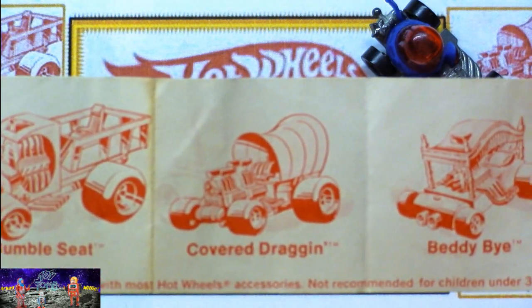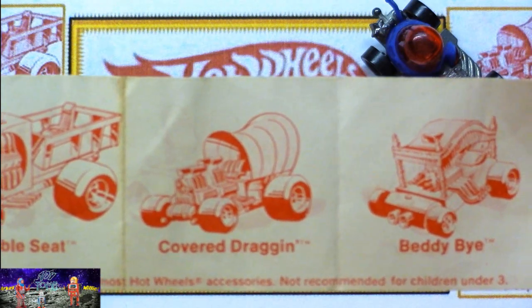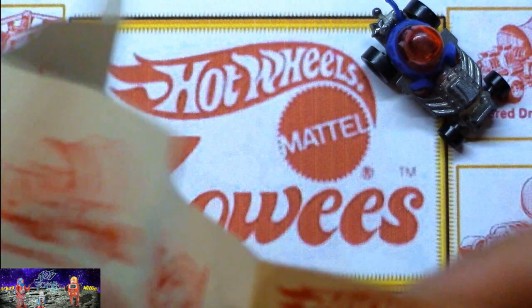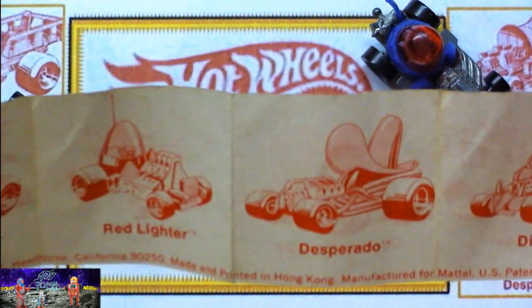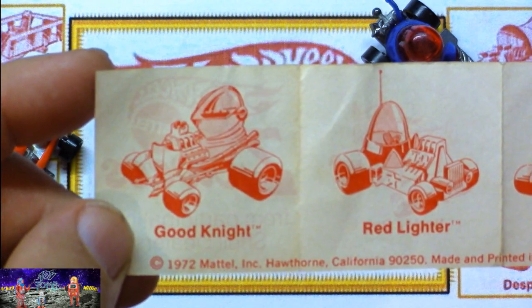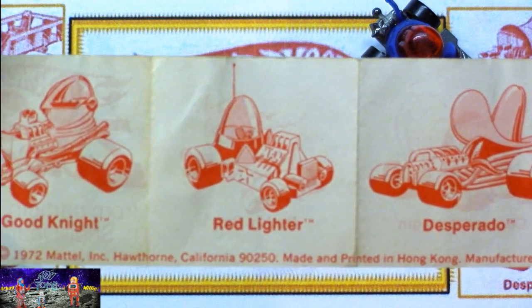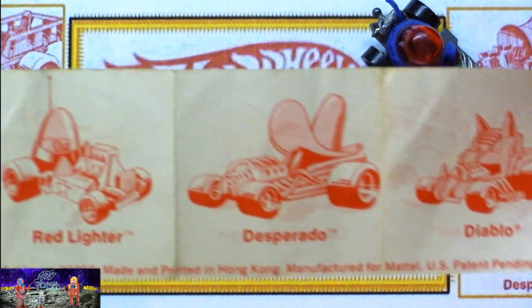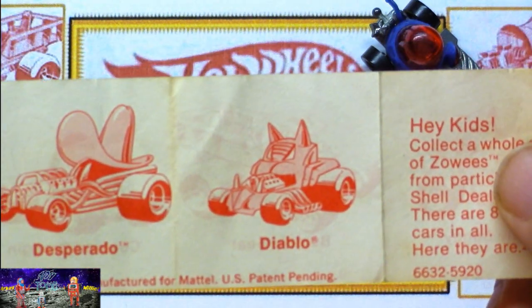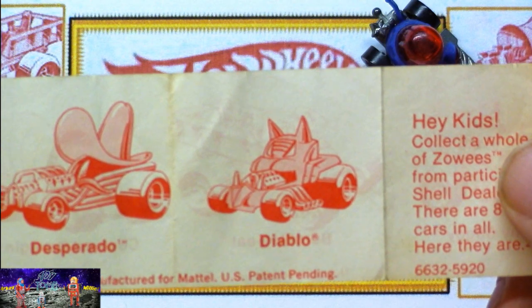There was the Covered Dragon — I had that one, it was a nice one. And the Betty By, kind of a cool car. On the back there's the Good Night — an awesome one, I wouldn't mind having that again. The Red Lighter — that's a cool one. Desperado — didn't have that one. And the Diablo. Pretty awesome.